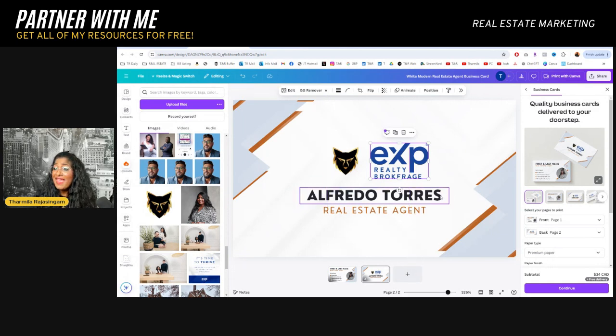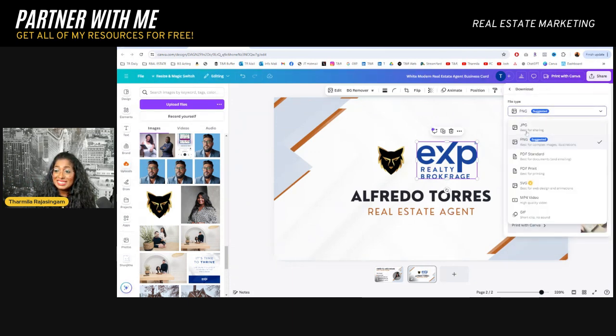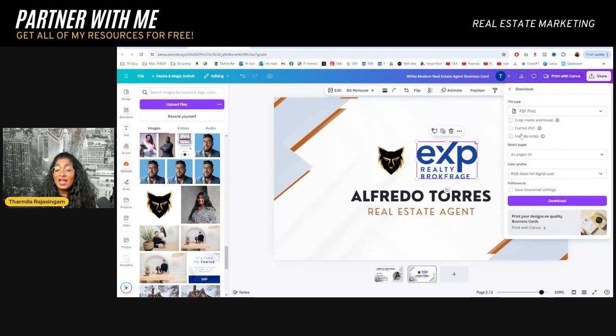So this is how you make it. If you want to download the print-ready file for your printer, you don't have to go through Canva to print this. The cost-effective way is to find a local print shop — they are more affordable than what you would do online. Come here, share, and download this file. Click on the PDF print, and every time I get something printed they want it with the crop marks, so press download and it's ready to go.